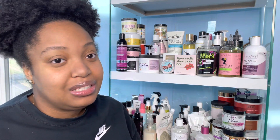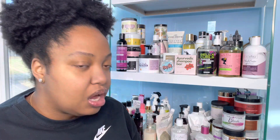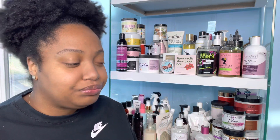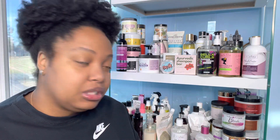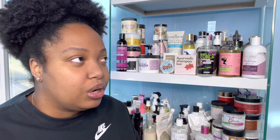Let me know what products you want to see me try. Make sure you like, comment, share, subscribe — tell a friend to tell a friend, tell a cousin to tell a cousin. That is Curly Miss! Follow me on Instagram and TikTok — the links are in the description box. You can also find some codes down there for probably some of these products I just showed you.